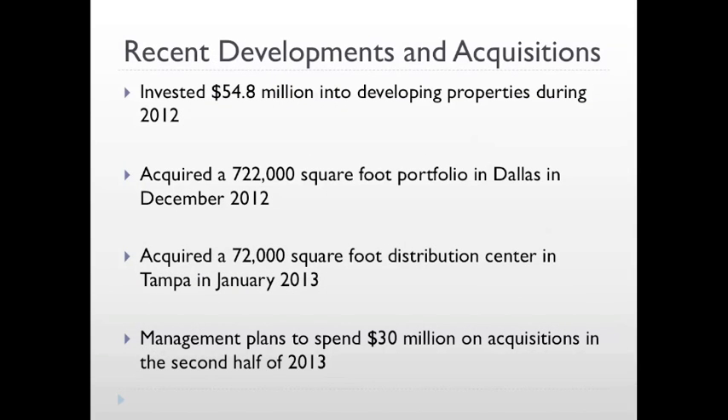Recently, East Group's focus has been on developing properties for their portfolio. In 2012, the company invested $54.8 million into developmental properties. In addition, East Group also acquired a 722,000 square foot portfolio in Dallas and a 72,000 square foot distribution center in Tampa. In the future, management plans to spend roughly $30 million on acquisitions, mainly coming in the second half of 2013.